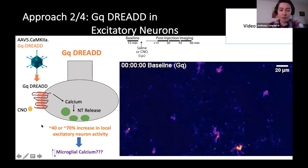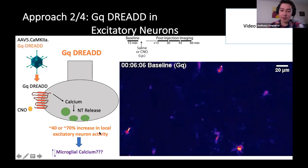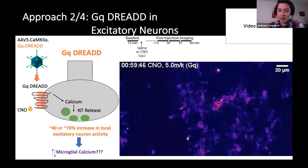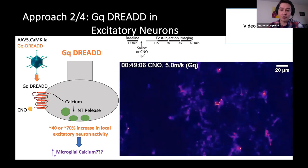What we wanted to ask was: when we use this approach, what does our microglial calcium do? In this video, you're going to see spontaneous microglial calcium activity at baseline and after CNO-induced increases in neuronal activity. What we see is that once again, when we increase neuronal activity through the GQ DREAD construct, we also increase microglial calcium signaling.